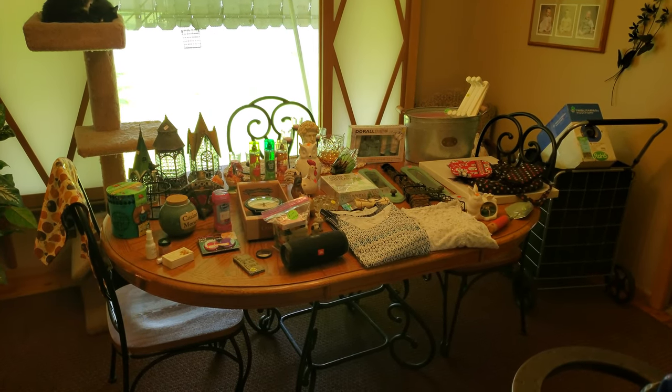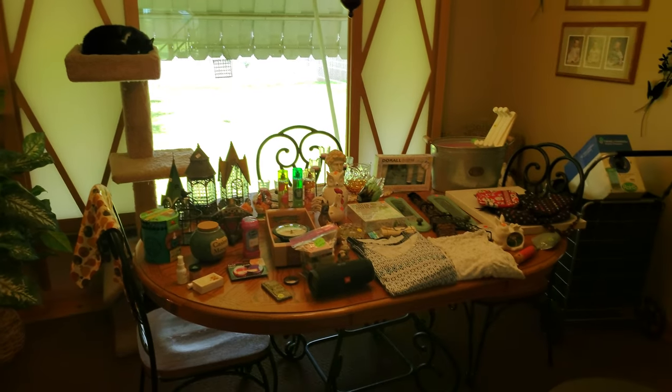Hey YouTube, it's me, Jen, your Pudgy Picker, and Inky, here for a garage sale haul.